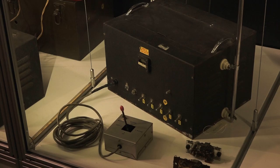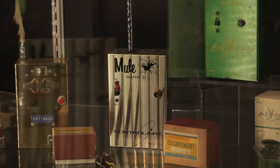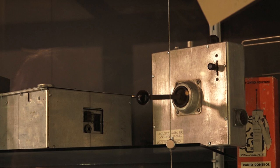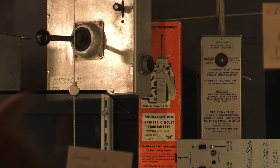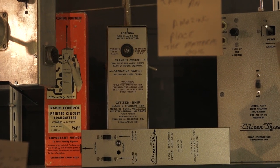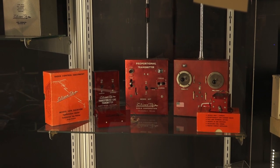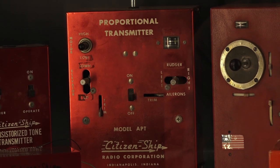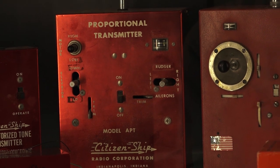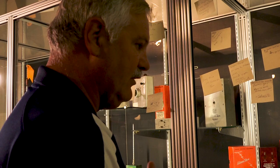As we started moving into the 60s and the 70s, we were able to get transistors, and transmitters got much smaller. One of the earlier ones would be the citizenship radio control, which was a kit you could buy for $24.95 and assemble it yourself, and you had a transmitter that you could hold in your hand. And this proportional transmitter in the middle was a real innovative type design. Before, you had either full right or full left or full up or full down. With proportional, wherever you move the stick, that's where the control surfaces would move, just like a full-scale airplane — you move it partway, the control surface moves partway.